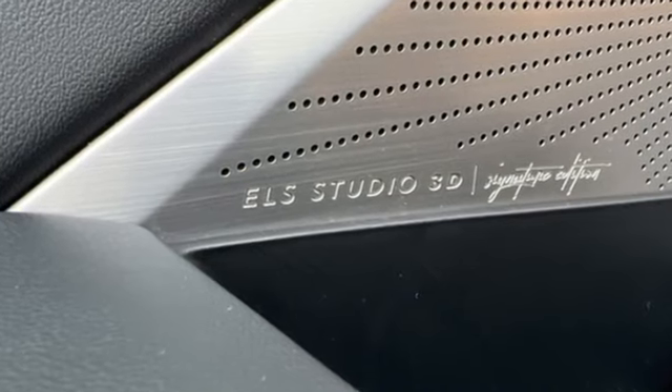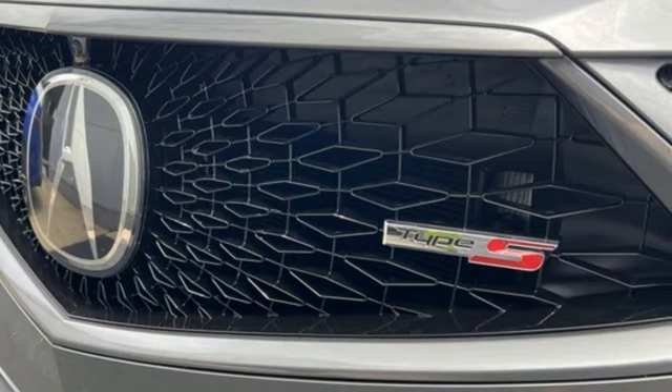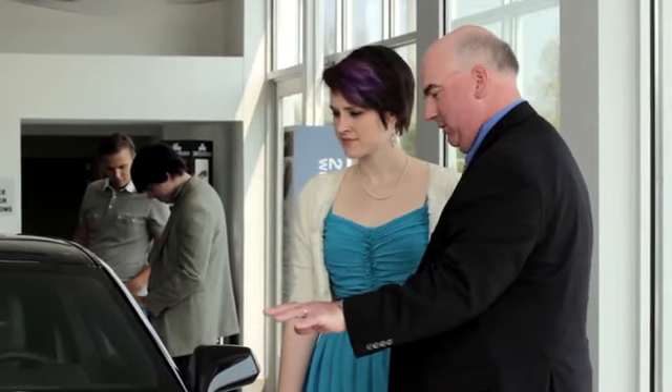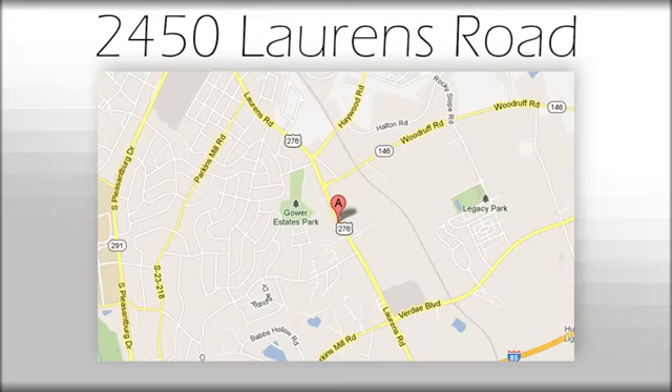Acura has a legacy of innovation, a legacy that continues here. See it for yourself when you take it for a test drive. We believe the cars we offer are the highest quality and ideal for your life needs. We look forward to doing business with you. Bradshaw Acura at 2450 Lawrence Road.